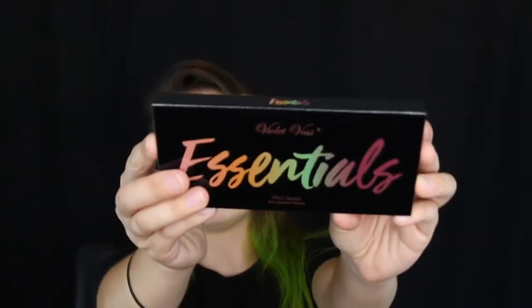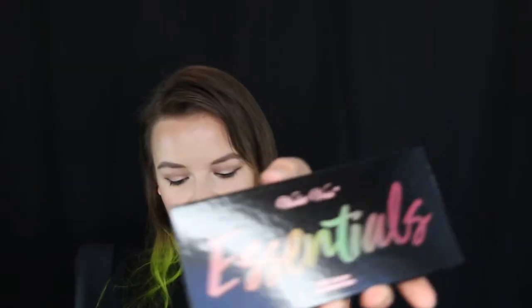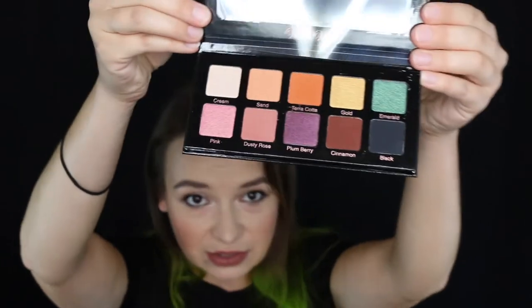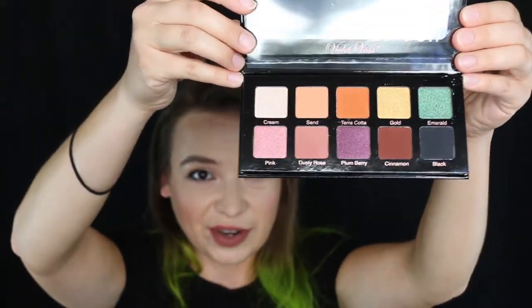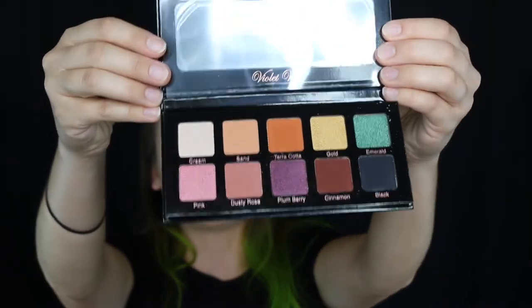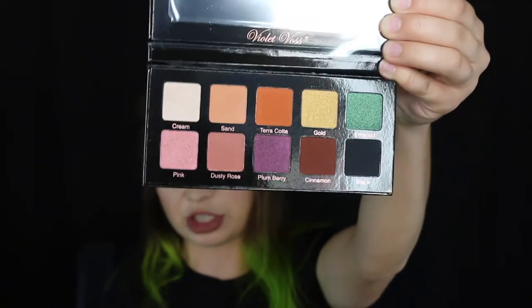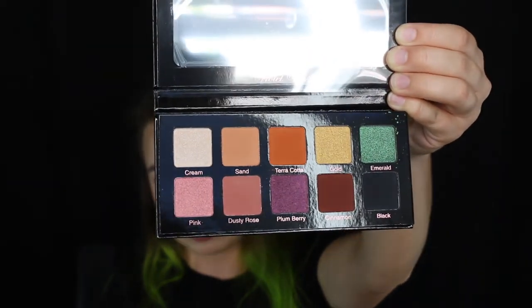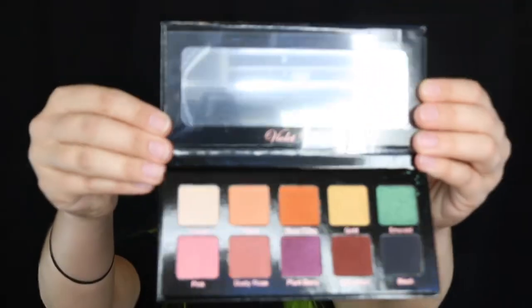Next up is the Violet Voss Essentials eyeshadow palette — a $29 palette. It seems pretty with a good variety of color: some colorful shades, some neutral shades. It looks like it's half mattes, half shimmers — a pretty good mix. In the description, it says it includes 10 full-size pans of warm and cool tones in breathtaking matte and metallic finishes. This seems like a really pretty palette, but I just have these shades in other palettes, so I'm going to leave this as an option in the giveaway.